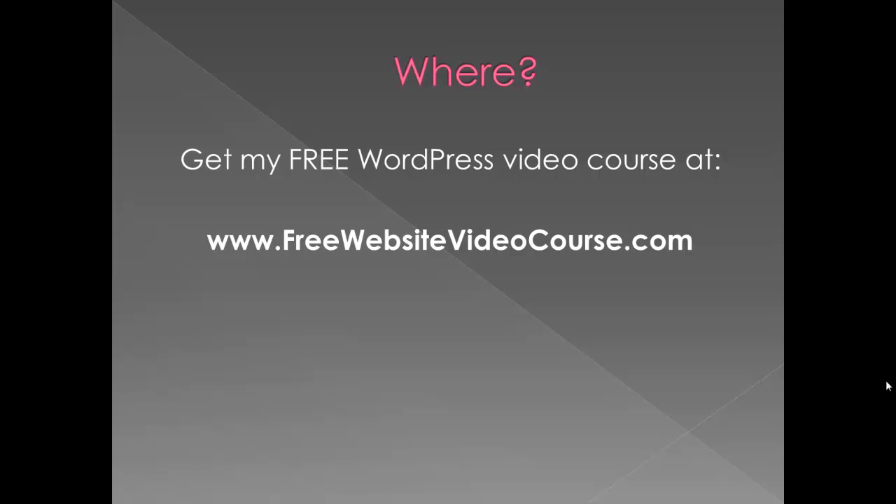It's at www.freewebsitevideocourse.com and you get instant access to it. That's www.freewebsitevideocourse.com.